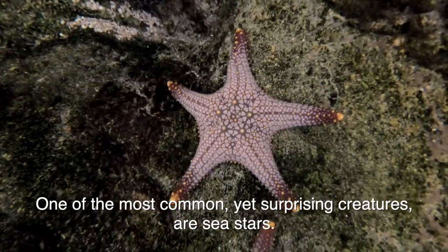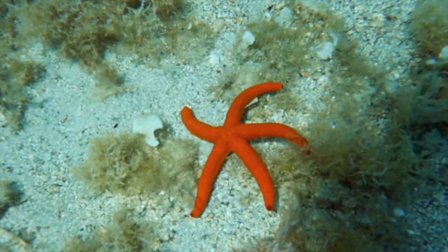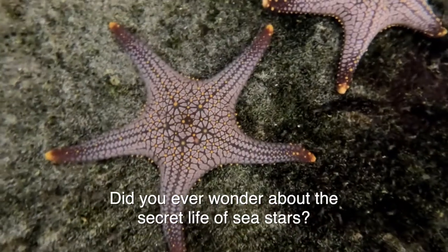One of the most common, yet surprising creatures are sea stars. Did you ever wonder about the secret life of sea stars?